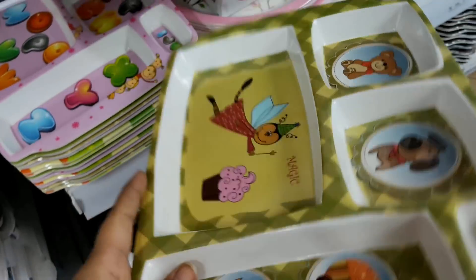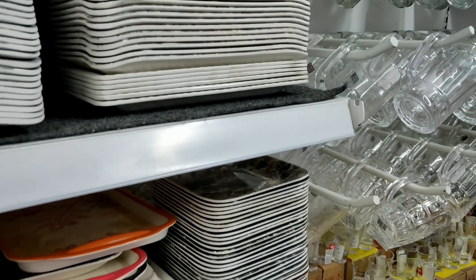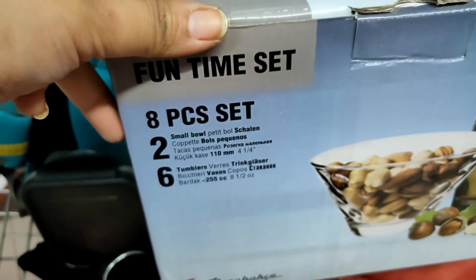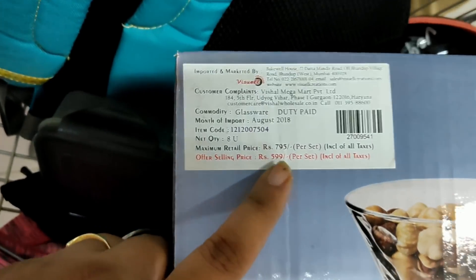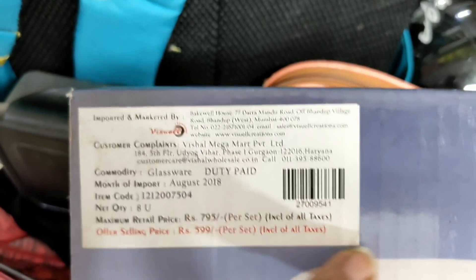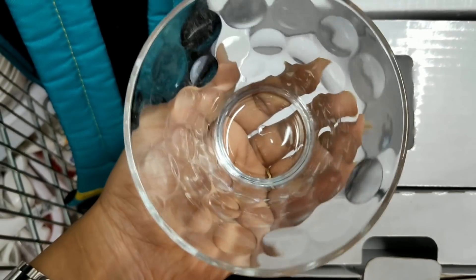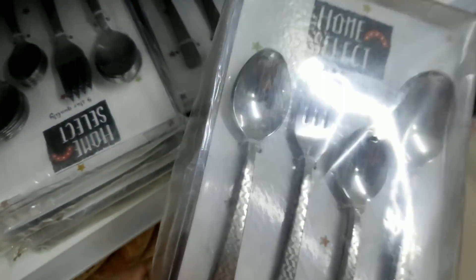Then you can see these plates. There is a set of 8 pieces, a set of 2 small bowls, and 6 tumblers. The MRP is Rs. 795 but the Vishal Megamart offer price is Rs. 599. They are very pretty bowls and glasses. Today you will see some things that are out of stock but they are very good value.